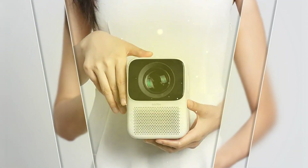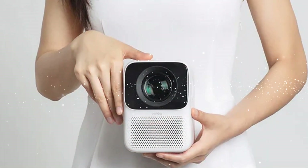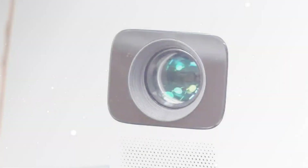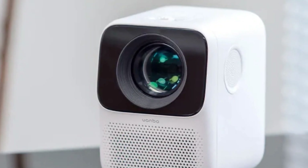The T2 Max is suitable for home use, providing a reliable and high-quality viewing experience with its advanced features. For more information and to purchase this 4K mini projector, please check the link in the description.